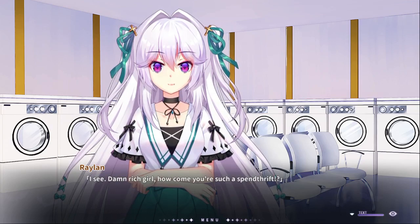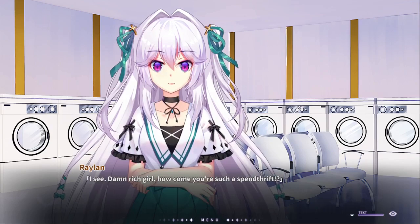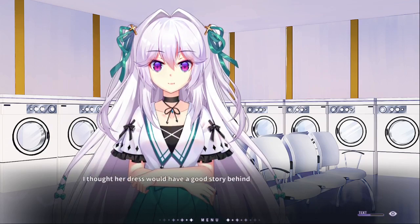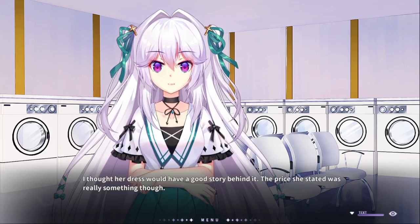I see. It worked, girl. How come you're such a spoiled brat? Okay, let's go with that — spoiled brat. I thought her dress would have a good story behind it. The place she starred was really something, though.